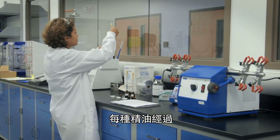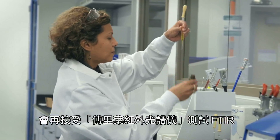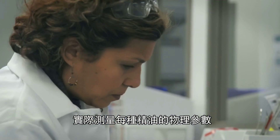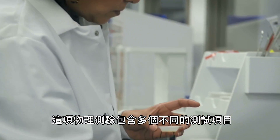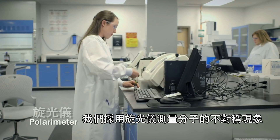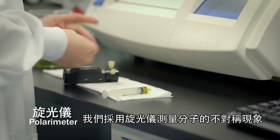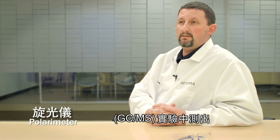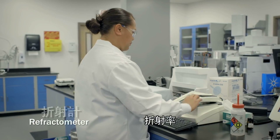After each oil has been identified by GCMS and further identified by FTIR, we actually test the physical parameters of each oil. The physical testing is a compilation of quite a few different tests. Optical rotation, in which we use a polarimeter, tests the chirality of the molecule. Sometimes chiral molecules can be missed on GCMS, so it's another verification.